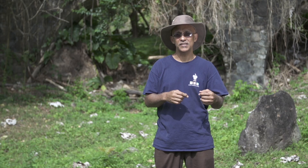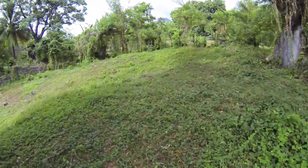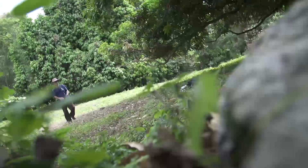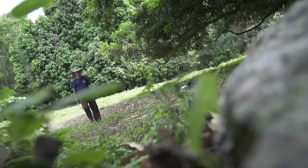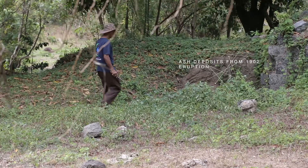But they're also important because the deposits that are essentially trapped by these ruins are areas that people who study the volcano would come to, to understand better the eruptions that happened in the past. One of the things we would do when we come here is look for layers of deposits that could tell us something about how the 1902 eruption evolved.